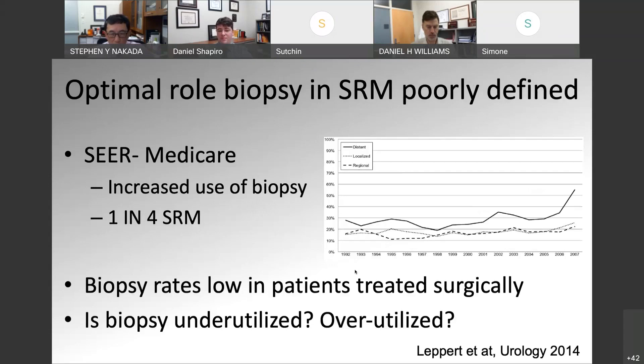The next option is performing a biopsy. Most tumors we know of, we usually get a biopsy first. Renal cell carcinoma is a little unique in that often we're treating patients without a biopsy-proven diagnosis. However, we have seen that over time there has been an increase in using biopsy for small renal masses, and the optimal role of that biopsy is still being defined. About one in four small renal masses now undergo a biopsy. So is biopsy being overutilized or underutilized in these patients? What are the ideal patients to be biopsied?